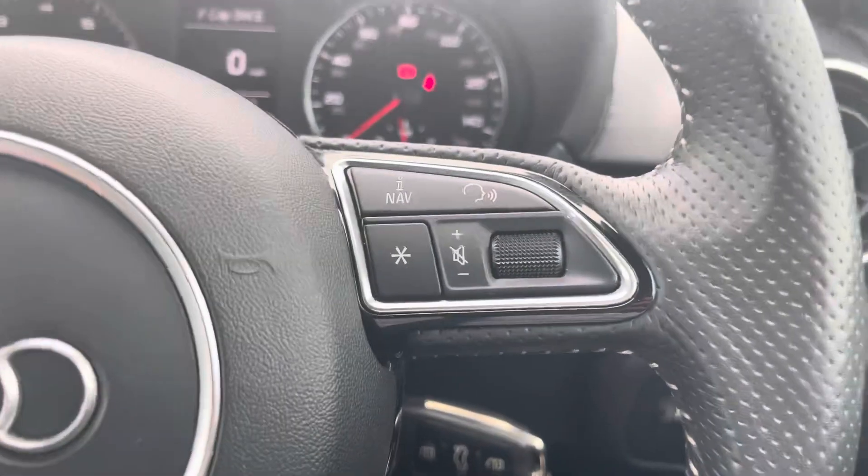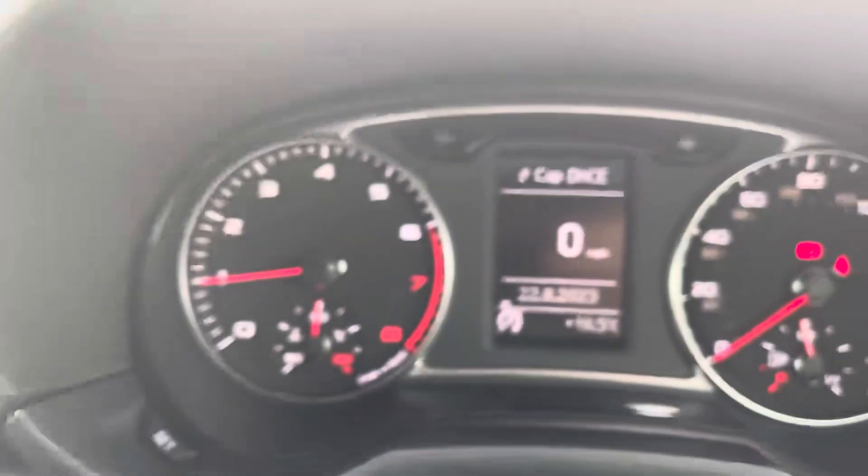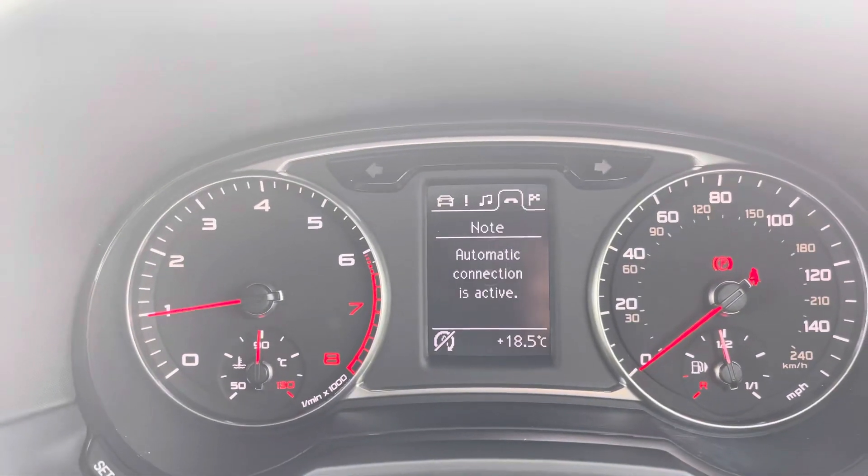Taking a look at the multifunctional steering wheel, it has the buttons on the right with volume control and voice activation, and on the left to control the Audi cockpit, allowing for a more customisable experience whilst out on the road.